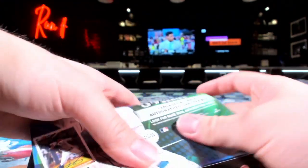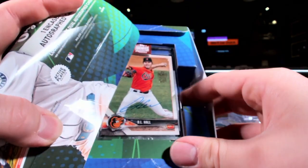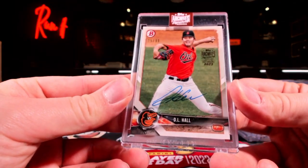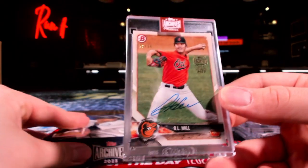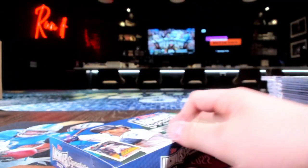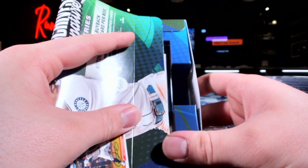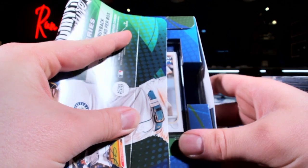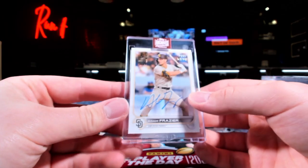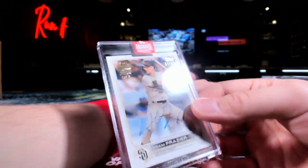Last two here, last two. DL Hall for the Orioles. And the last box - it's gonna be - out of 97, Adam Frazier! Frazier back over to San Diego. K-Spec just did work, just did work this break!